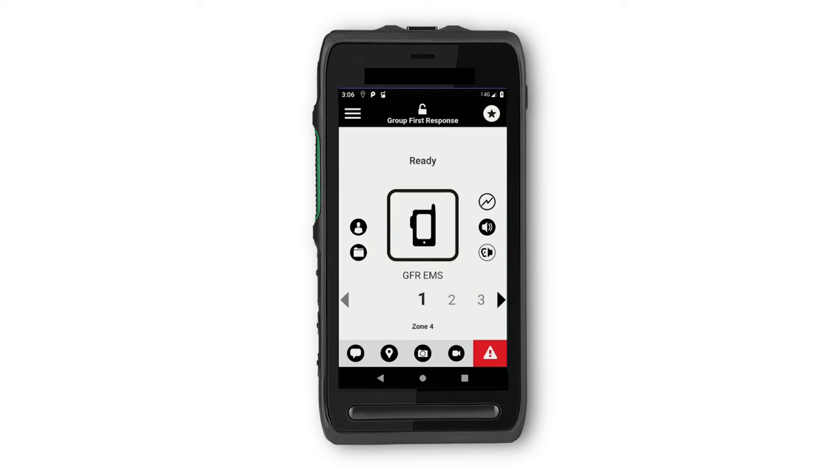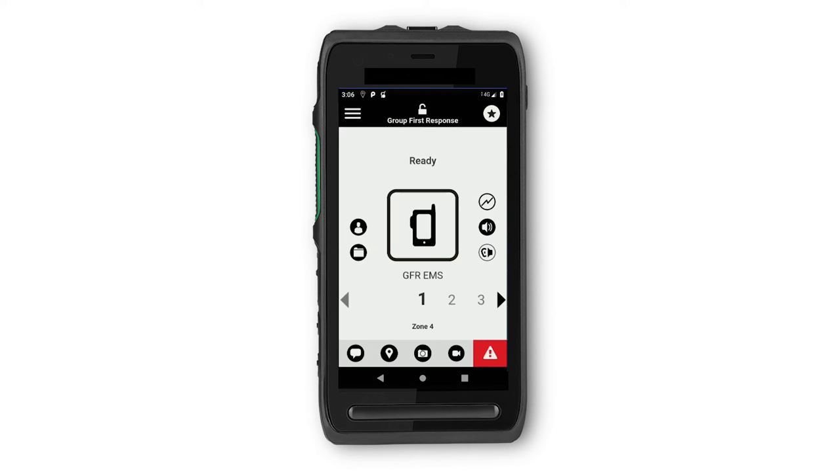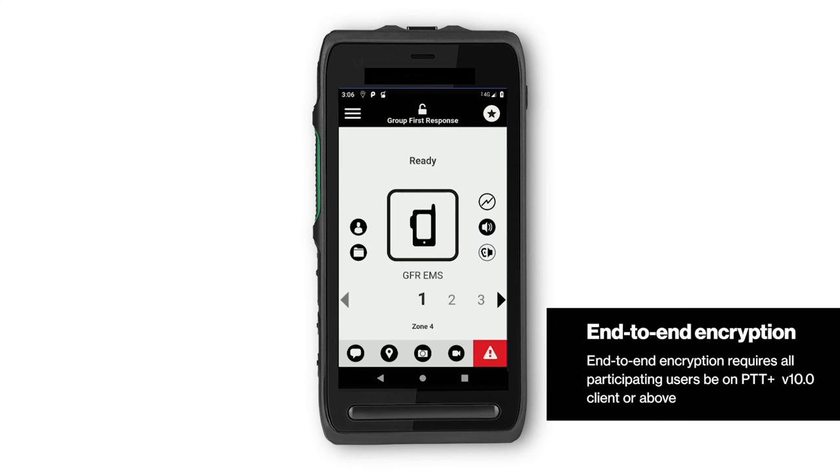Let's start with the basis of MCPTT: Quality of Service, Priority, and Preemption, also known as QPP. In times of network congestion, it is important to provide first responders priority over the network traffic to help maximize the user experience, in terms of application processing time, speed to download, and audio quality. Group First Response also provides true end-to-end encryption for group and one-to-one push-to-talk calls to keep critical traffic safe and secure.